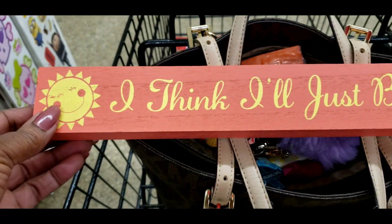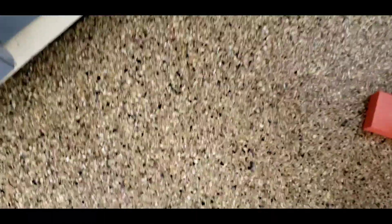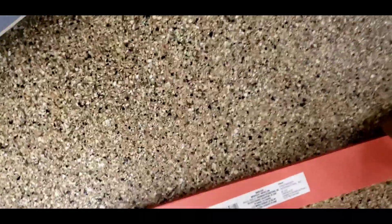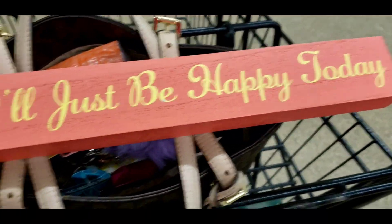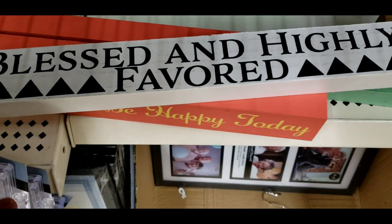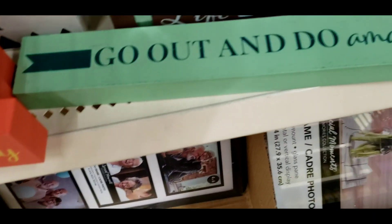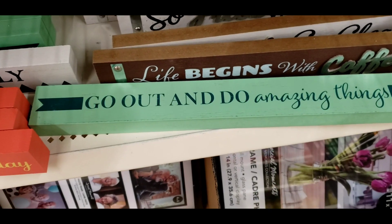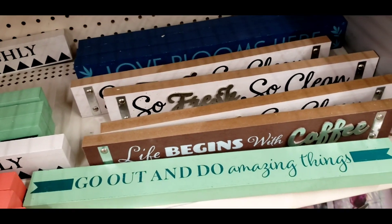I got some of these new ones — ouch, missed my foot, thank god! Okay let's try this again. This one says 'I Think I'll Just Be Happy Today' — I could really use that. This one says 'Blessed and Highly Favored,' and this one says 'Go Out and Do Amazing Things.' So fresh and so clean!